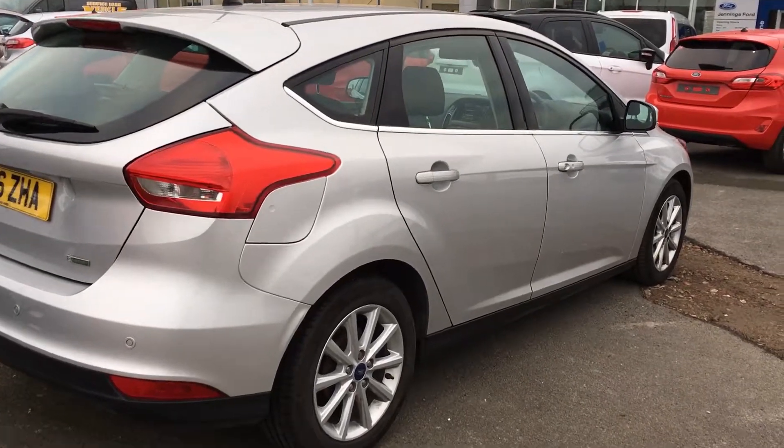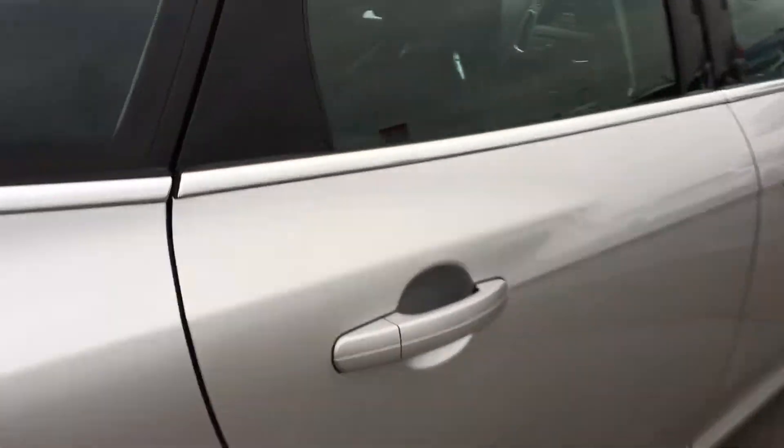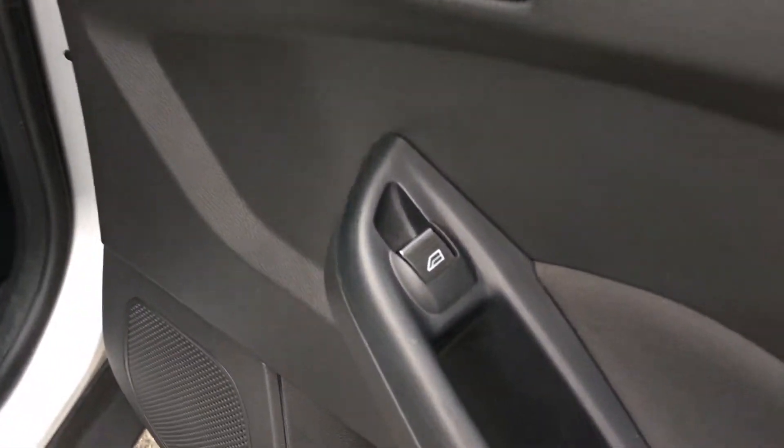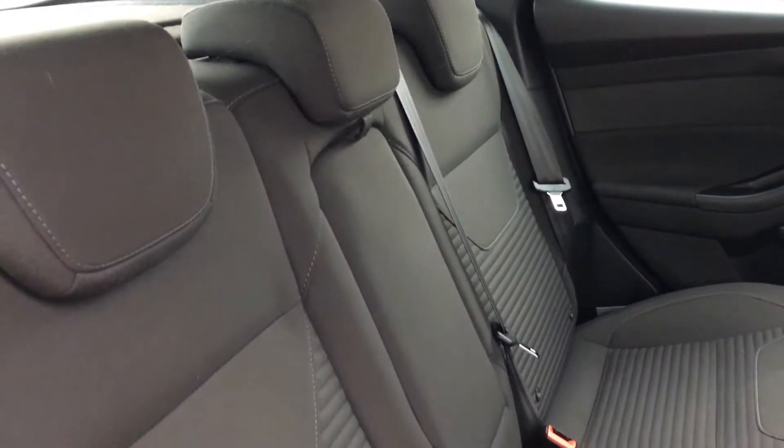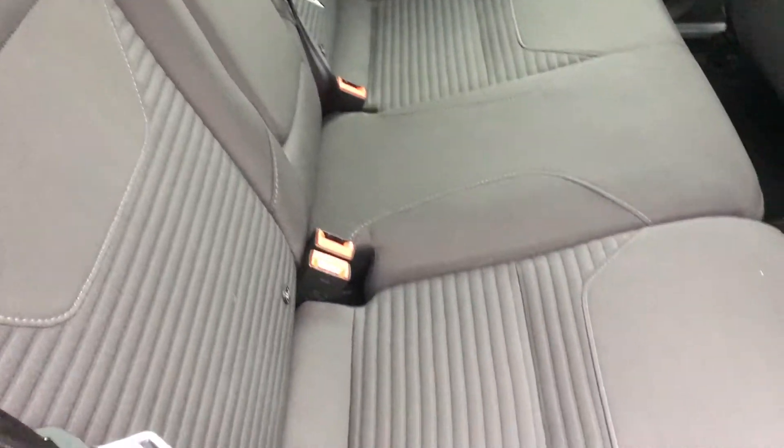As we head into the back, the car comes with electric rear windows, also black cloth seating with a pattern centre there, with adjustable headrests too. Also a fold-down armrest with two cup holders. Plenty of leg room for your friends and family as well, and we also have the ISOFIX system — perfect if you have a child seat.